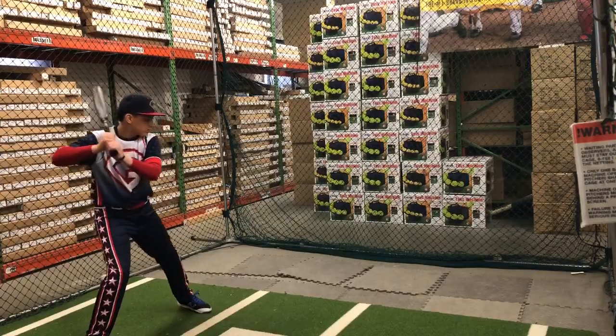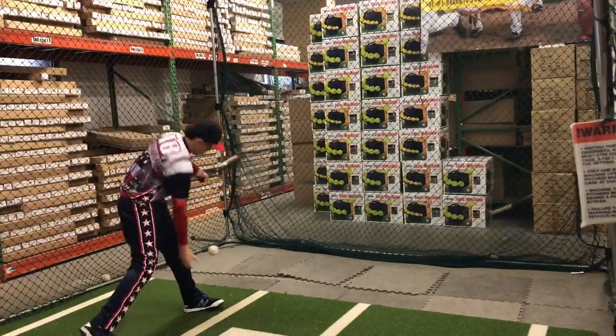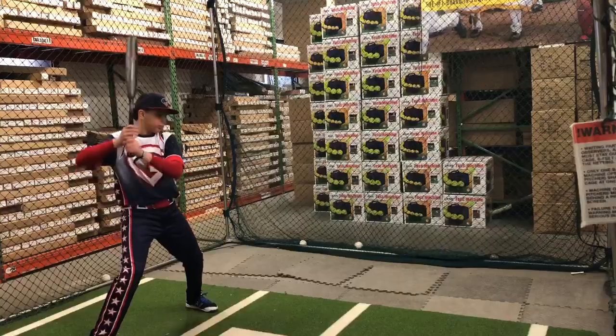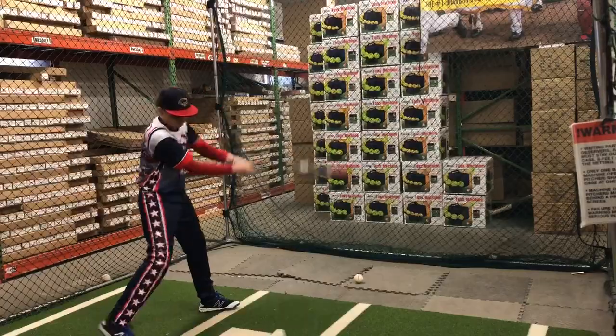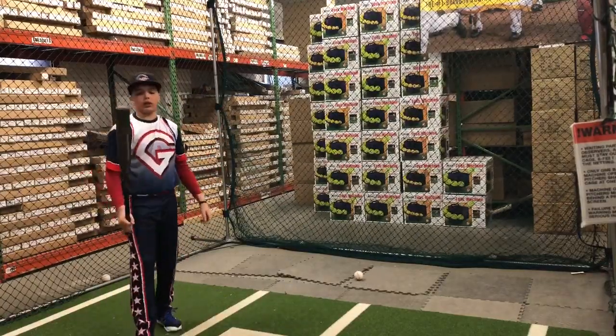I think overall DeMarini is owning USSSA, and the same thing is going to happen in 2019 with these bats right here. They're going to have a minus ten, a minus eight, and a minus five. Great sound too. How'd that bat feel? It feels awesome and I really like the colors.